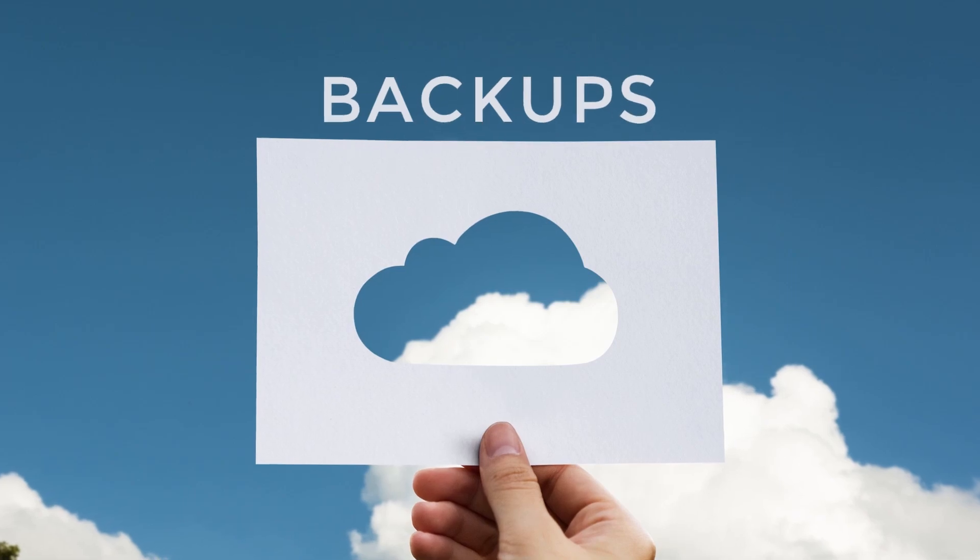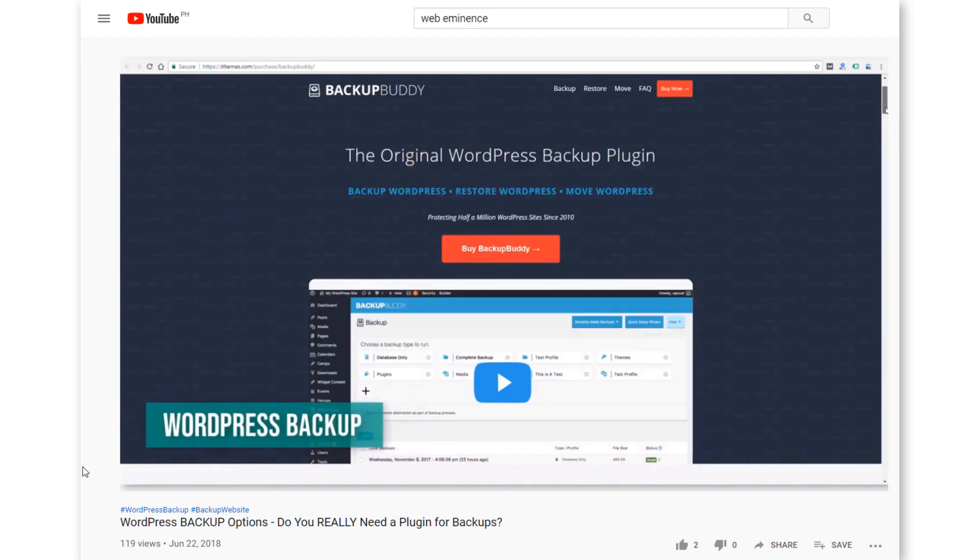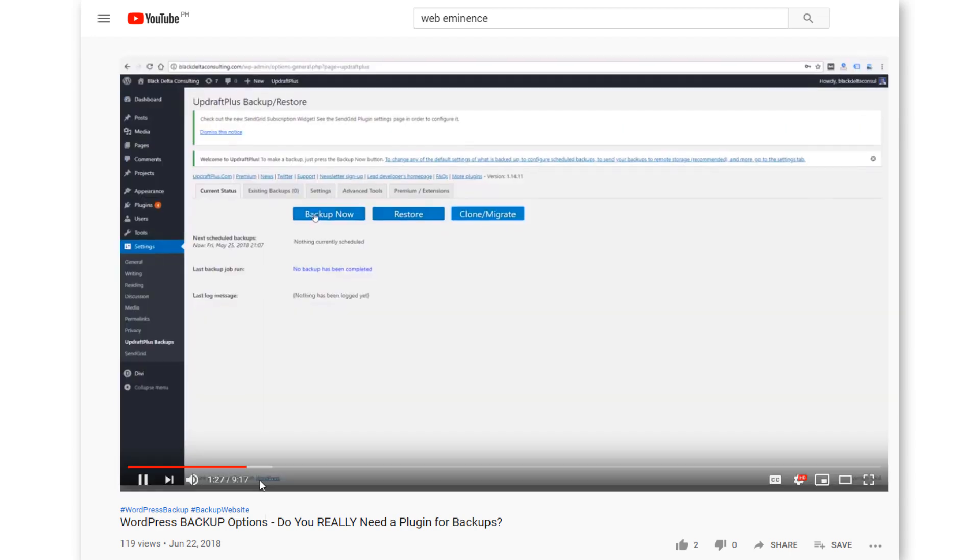The next thing I want to talk about is backups. Backups of your website are obviously very important so that you don't lose your website. As you're doing these different updates and maintenance tasks, if anything breaks, you want to make sure you have a backup in place. I actually did a whole video on backing up a WordPress website — I talked about plugins and maybe backup options with your hosting company. I'll link to it here.